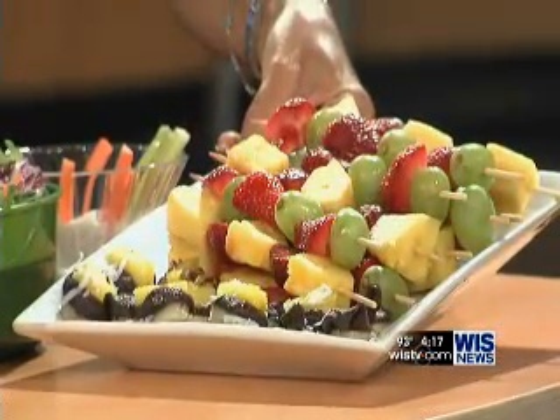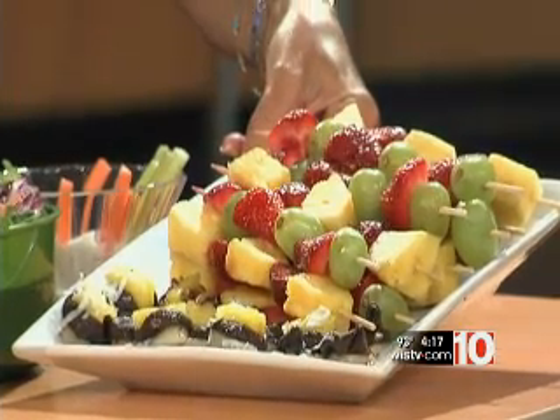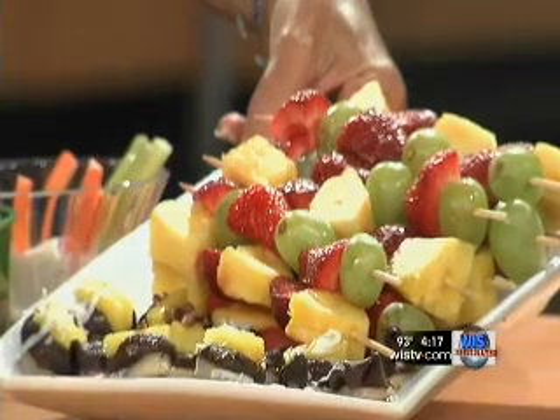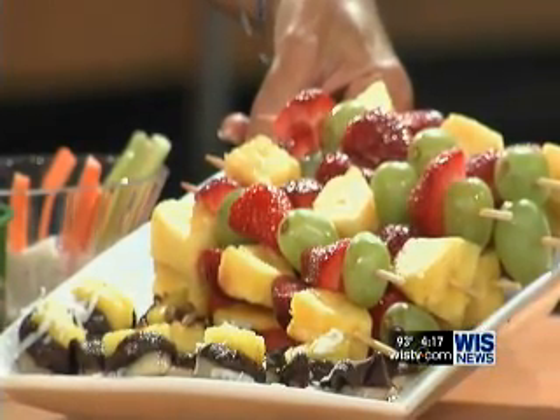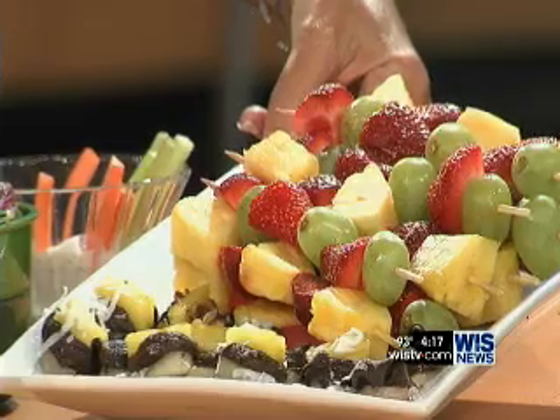Fruit kebabs! And the best thing ever — these are frozen banana bites that we've dipped in organic dark chocolate, and we've just put fresh fruit or grated coconut on top. Kids love them. If you pack them in tin foil and put it on top of their little cooler, it stays nice and hard. And then the fruit kebabs.